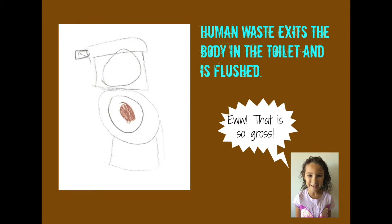Human waste exits the body in the toilet and is flushed. Dude, that is so gross!